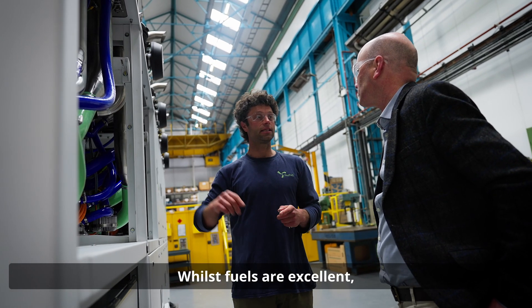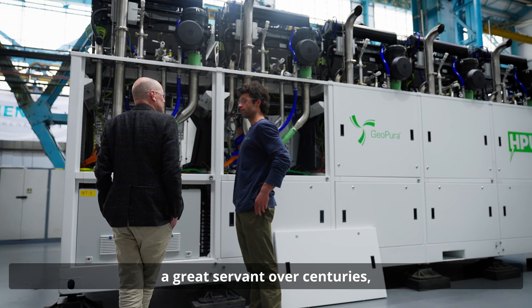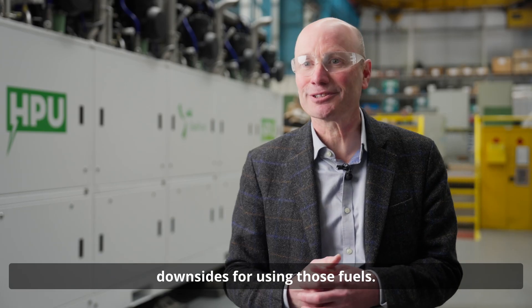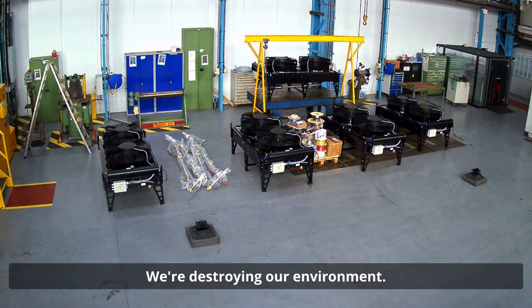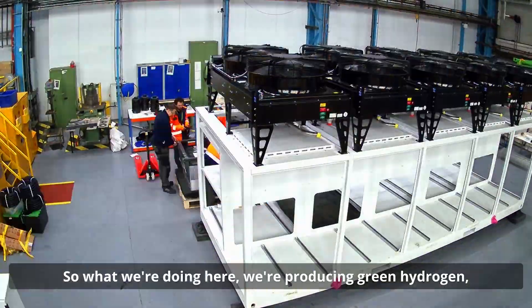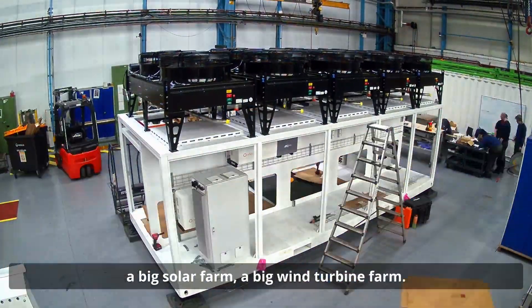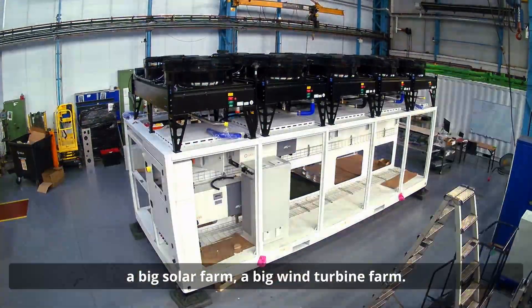Whilst fuels are excellent and diesel and petrol have been a great servant over centuries, we've realised there are some downsides to using those fuels — we're destroying our environment. So what we're doing here is producing green hydrogen, which is produced where you have lots and lots of renewable energy: a big solar farm, a big wind turbine farm.